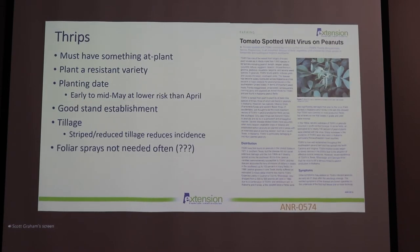Thrips are the most consistent insect pests we have in peanuts in Alabama. We've got to have something at plant, whether that's a liquid in-furrow like imidacloprid or a granular like Thimet, out-of-carb, or AgLogic. We need to have something at plant. It also really helps to plant a resistant variety — and by resistant I mean resistant to tomato spotted wilt virus — because that is really the key thing we're most concerned about with thrips. In some cases thrips can cause enough feeding damage to stunt plants and cause delays in maturity, but really what we're most concerned about is reducing tomato spotted wilt virus.